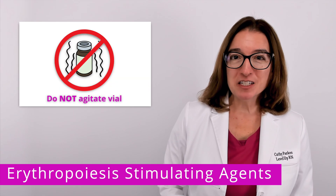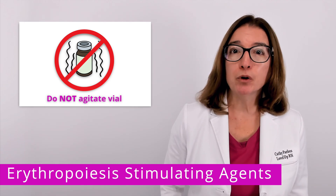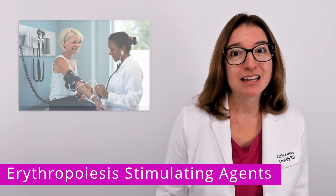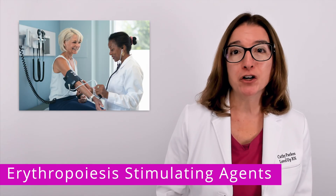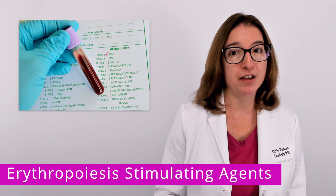In terms of nursing care, it's important to not agitate the vial, because this can denature proteins in the medication and make it ineffective. In addition, you'll want to monitor your patient's blood pressure as well as their hemoglobin and hematocrit levels throughout therapy.